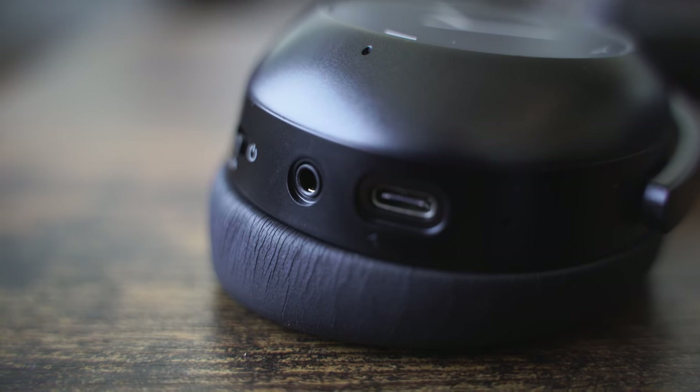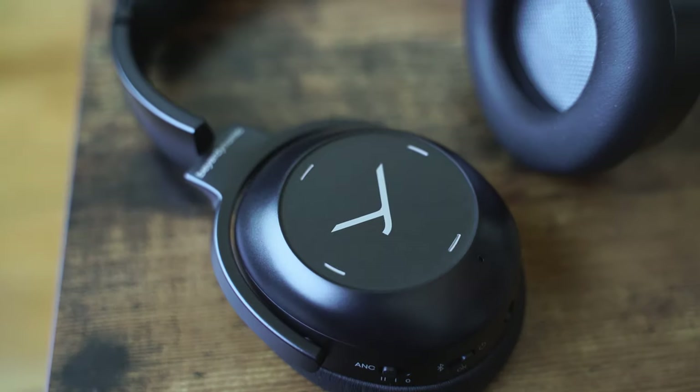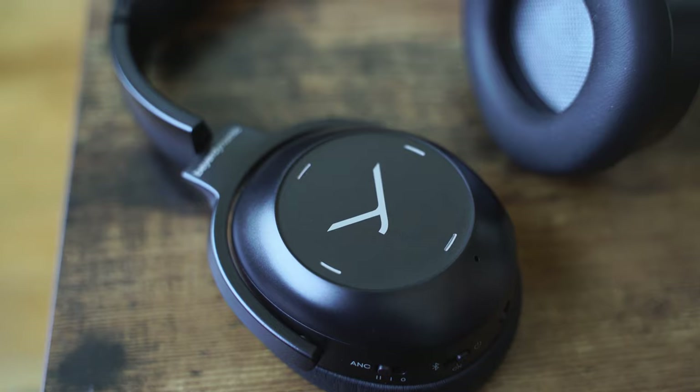When it comes to controls on the right ear cup: you have USB Type-C for charging, a 3.5mm headphone jack, a power button slider, and your ANC levels. It actually feels pretty comfortable when worn. Touch controls on the right ear cup as well — double tap to play, swipe up, swipe down. There is no superhuman hearing, but that's what you have for controls. When you turn them on, they do light up within the ear cup — there's lighting around, which is pretty cool, letting you know your stuff is actually on.